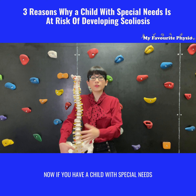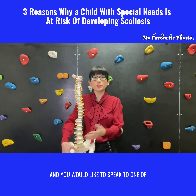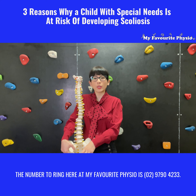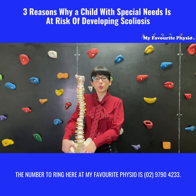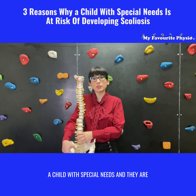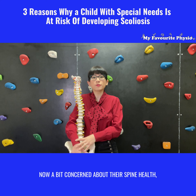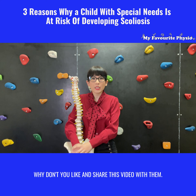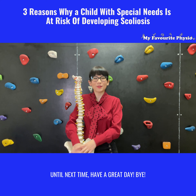If you have a child with special needs and you're concerned about their spine, and you would like to speak to one of our expert pediatric physiotherapists, the number to ring here at My Favourite Physio is (02) 9790 4233. And if you know somebody who has a child with special needs and they're concerned about their spine health, why don't you like and share this video with them? Until next time, have a great day, bye!